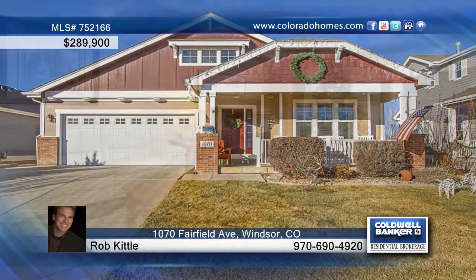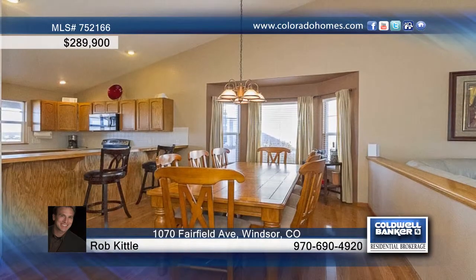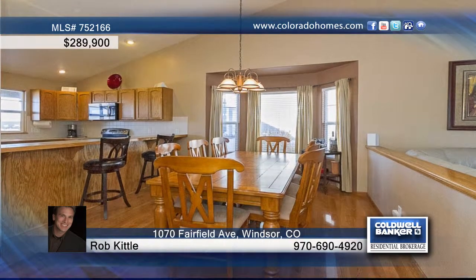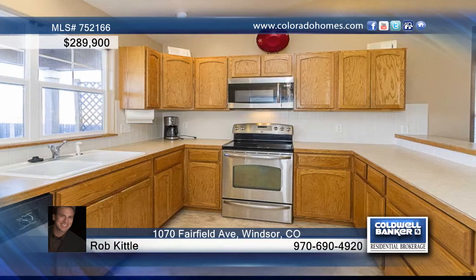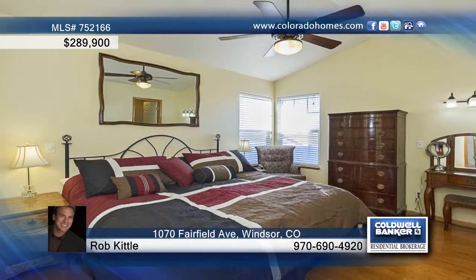This charming 4-bedroom, 3-bath ranch with finished basement backs to farmland and offers sweeping foothill views. The interior features a vaulted great room, dining room and kitchen that all flow perfectly together, creating wonderful spaces for entertaining.